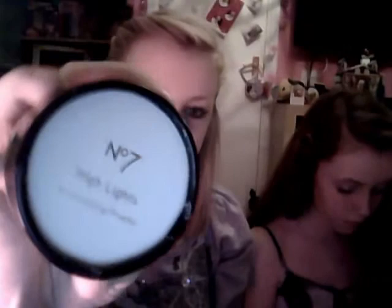Next is the Number 7 Highlights Illuminating Powder — this is in the colour Dandy Pink. It's sort of a blush but more of a highlighter.